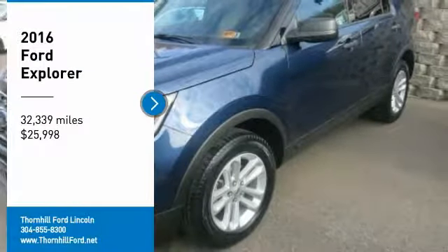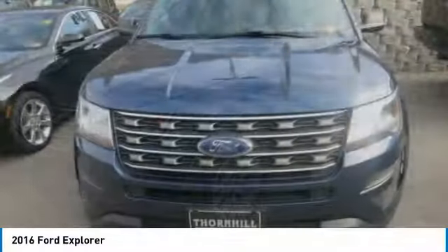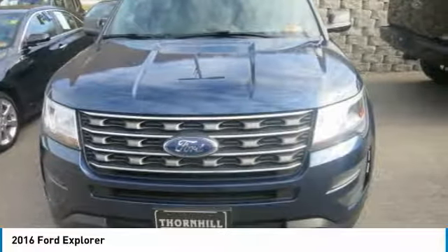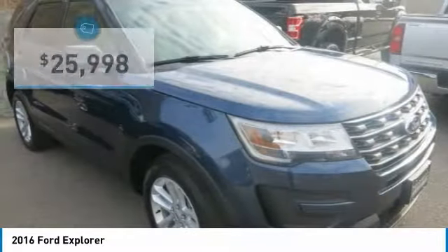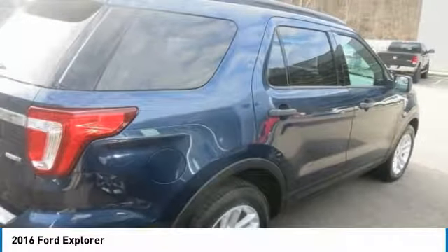Pick up this blue jeans 2016 Ford Explorer, available today. Featuring automatic transmission, it has 32,339 miles. This could be the one you've been searching for. Contact us and get behind the wheel today.